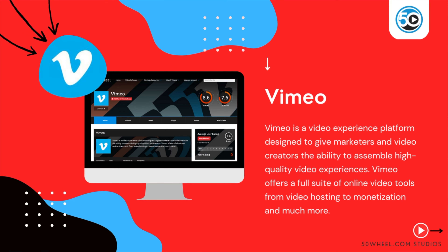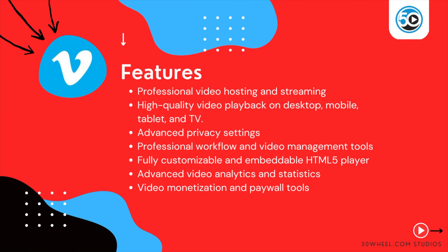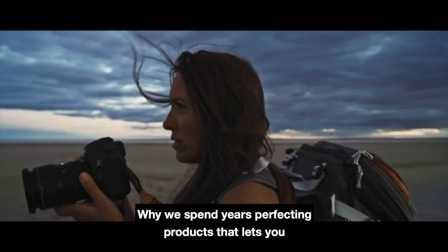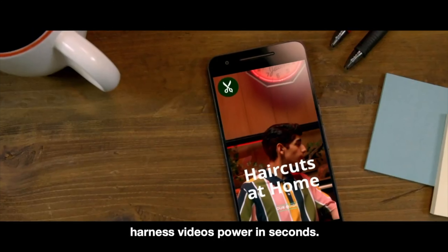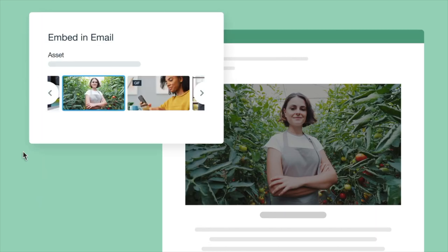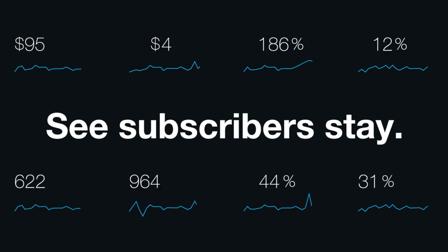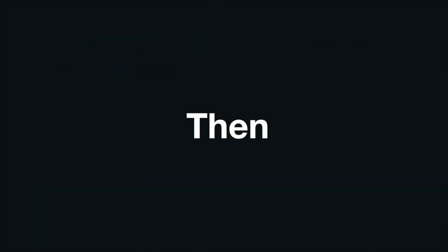Next generation video marketing platforms provide businesses with all-in-one solutions for every video marketing need. Vimeo is a video experience platform designed to give marketers and video creators the ability to assemble high-quality video experiences. Vimeo offers a full suite of online video tools from video hosting to monetization and much more. Highlighted features include a professional video hosting and streaming platform, high-quality video playback on desktop, mobile, tablet, and TV, advanced privacy settings, professional workflow and video management tools, a fully customizable embeddable HTML player, advanced video analytics and statistics, and video monetization and paywall tools.